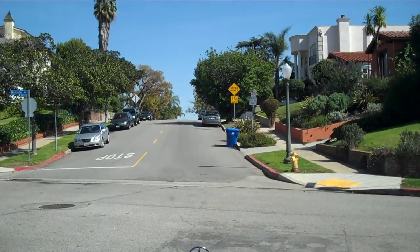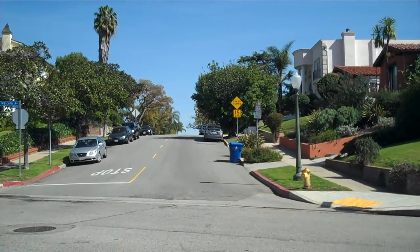Hi there. Christophe Chu with the Christophe Chu Real Estate Group at Coldwell Banker here in Beverly Hills. Just showing you a little bit around Westwood today. We're here in Westwood, just south of Wilshire Boulevard. This is kind of the main residential portion of Westwood.